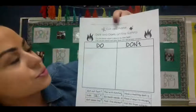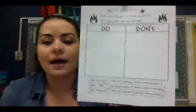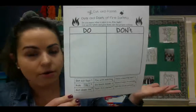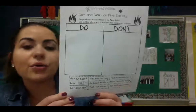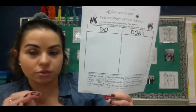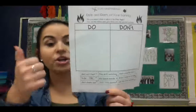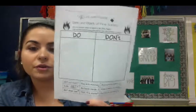At the top it says: do's and don'ts of fire safety — do you know what it takes to be fire safe? Cut out the labels and glue them in the proper column. Try to read this on your own, but if you get stuck, you can have someone at home help you — mom, dad, grandma, grandpa, brother, sister, whoever is with you. You're going to read and decide: is that something you should do, or something you should not do? For example, this one says 'get out fast' — that is something you should do, so you'd cut it out and glue it in the do section.